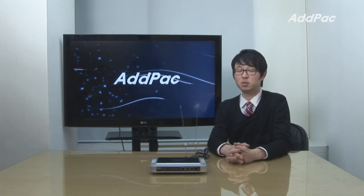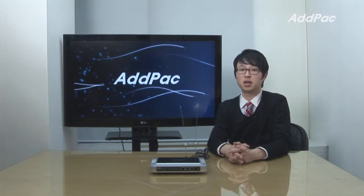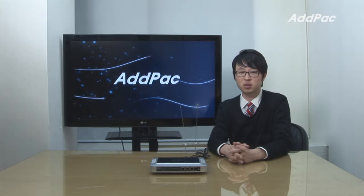Hello, I'm Leo with AdPack. Today I'd like to give you a brief overview of our latest GSM Gateway lineup, APGS708.